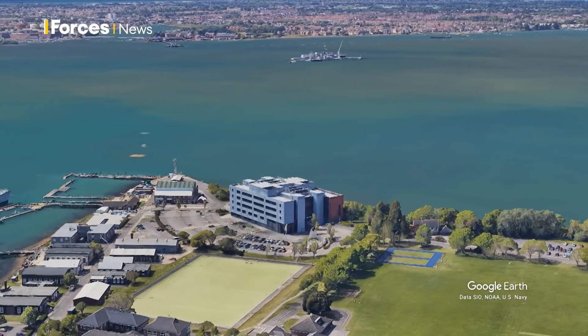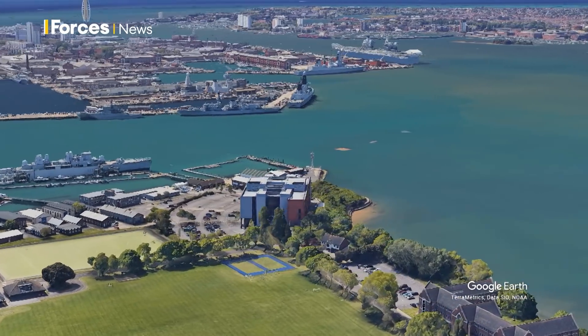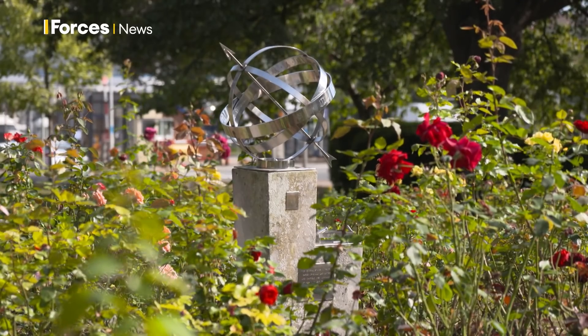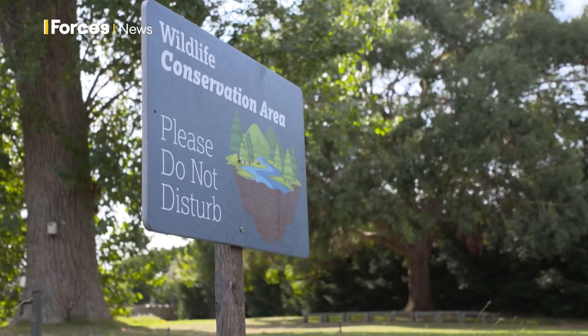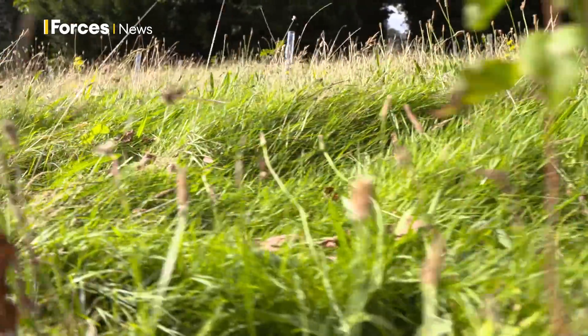Just across the water from the naval base is Whale Island. Built in 1885 on mud reclaimed from the building of the dockyard, it served as a gunnery school. Nowadays HMS Excellent, as it's called, is home to the Royal Navy's Headquarters. It's also a thriving conservation area with a flourishing habitat of plants and wildlife. Rather than mowing every lawn here with military precision, they're letting certain areas grow, encouraging nature to take over.